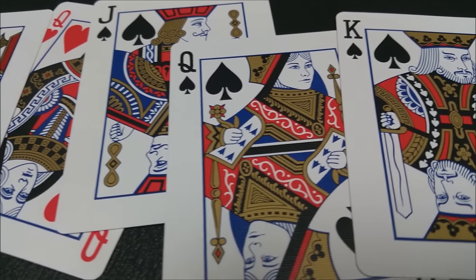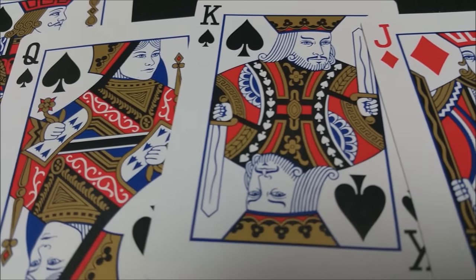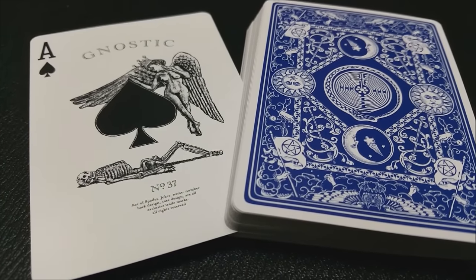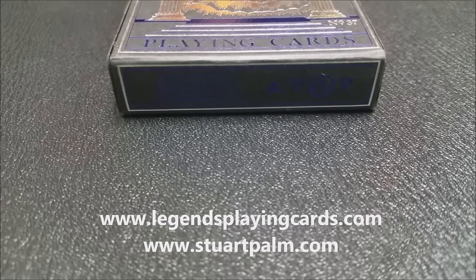If you want to learn even a little bit more, you can visit Stuart Palm's website at StuartPalm.com. That is it for this quick deck review of the Gnostic playing cards for our 13 Decks of Halloween. If you'd like to learn more or see more about this deck, you can visit our original review — we'll put the link below in the description. Tune in tomorrow and we will look at the Moriarty deck from King's Wild Project. Thanks.